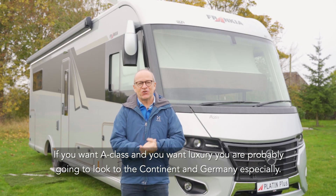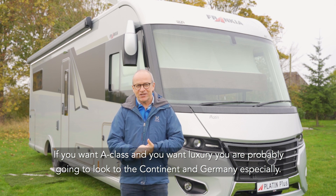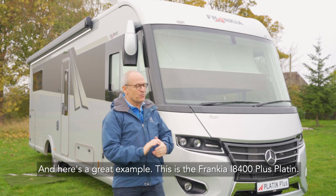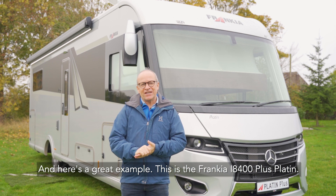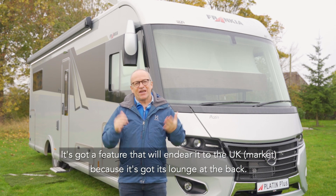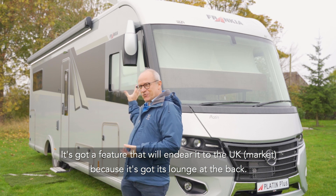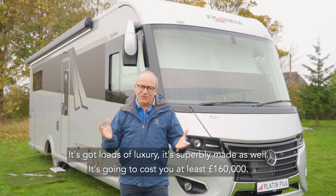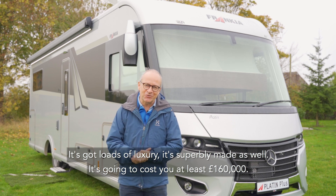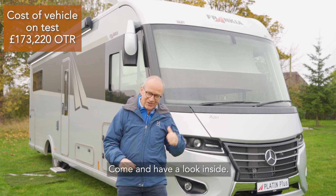If you want A-class and you want luxury, you're probably going to look to the continent, and Germany especially, and here's a great example. This is the Francia i8400 Plus Platin, and it's got a feature that will endear us to the UK because it's got its lounge at the back. It's got loads of luxury and it's superbly made as well. It's going to cost you at least £160,000. Come and have a look inside.